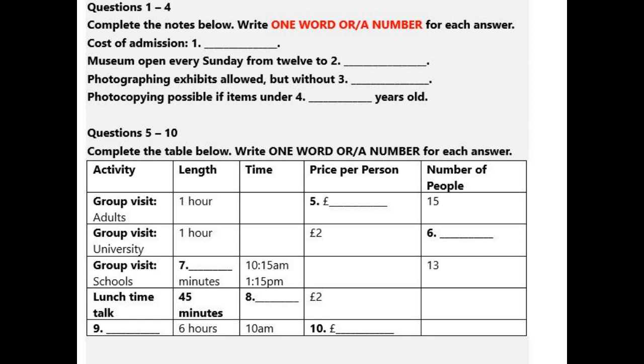You'll find the main museum in Beaumont Street, near the centre of Oxford, close to both the railway station and the bus station.